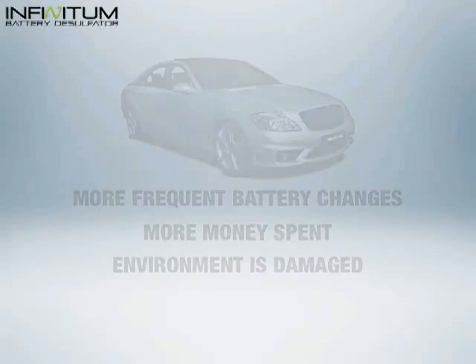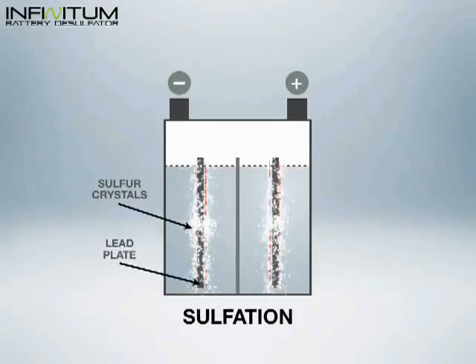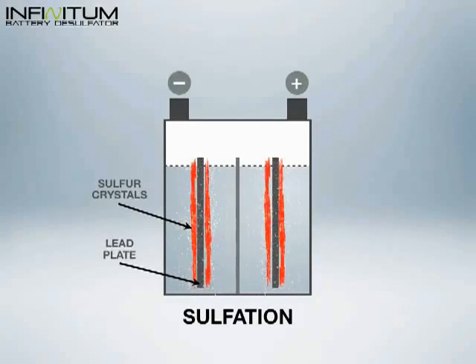This is all due to a chemical reaction within automotive batteries, which forms a crystallized layer over battery plates. This process, also known as sulfation, eats away your battery's performance. Eventually, your battery will die before its time.